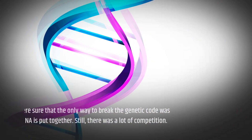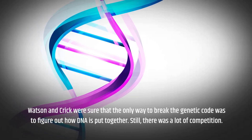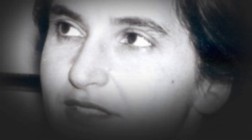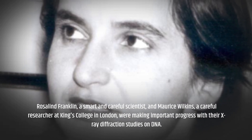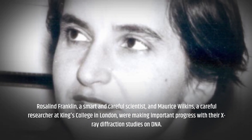Watson and Crick were sure that the only way to break the genetic code was to figure out how DNA is put together. Still, there was a lot of competition. Rosalind Franklin, a smart and careful scientist, and Maurice Wilkins, a careful researcher at King's College in London, were making important progress with their x-ray diffraction studies on DNA.